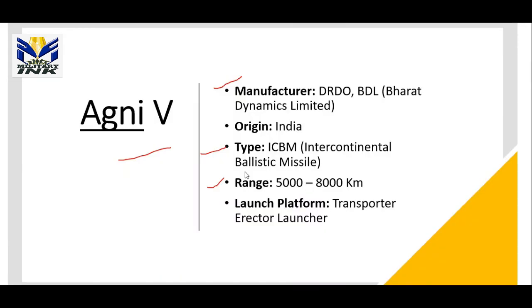That's all about Indian missile systems. Thanks for watching this video. Thank you.